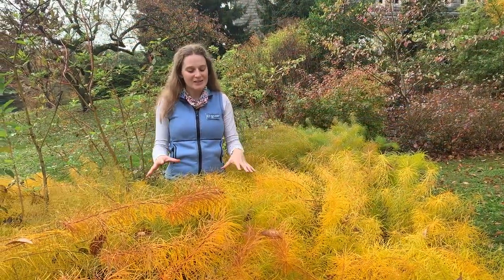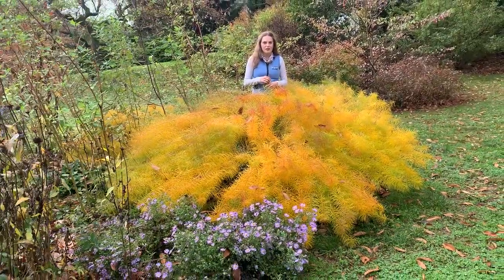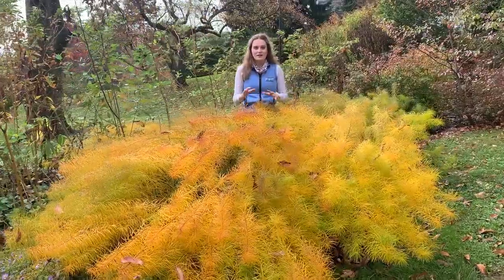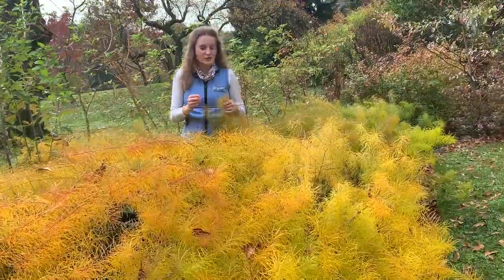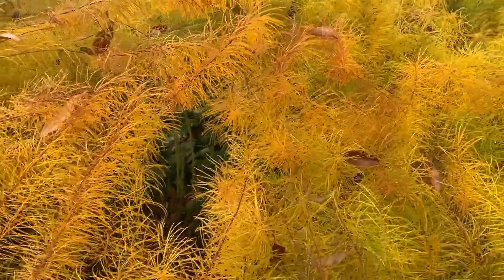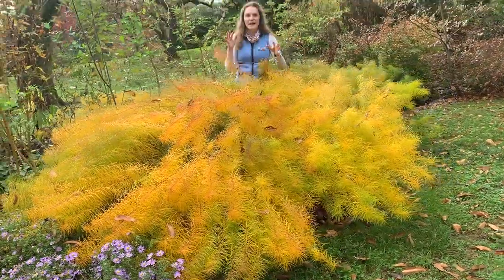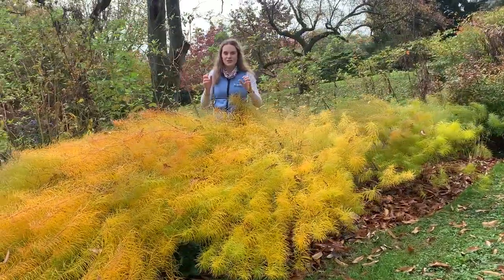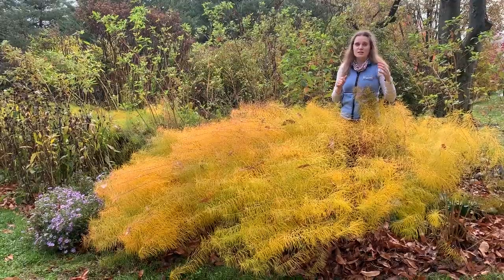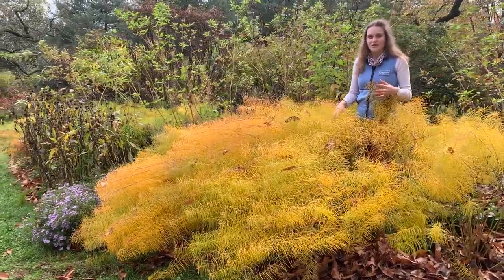We're here in the upper biostream next to the Amsonia hubrichtii, also known as the Arkansas blue star, and it's been really well utilized here at the Scott Arboretum. It has three seasons of interest: in spring you have a lovely cloud of blue to purple flowers; in summer a reliable, dense, needle-like feathery foliage; and in the fall it turns into a beautiful cascading wave of umbers, oranges, and burnt colors. It's drought tolerant and grows in partial shade to full sun — a great low-maintenance plant.